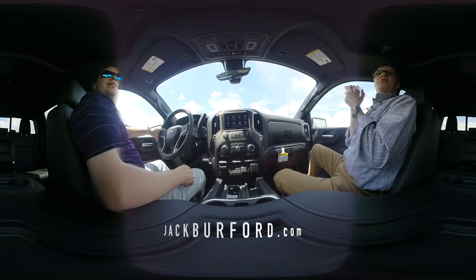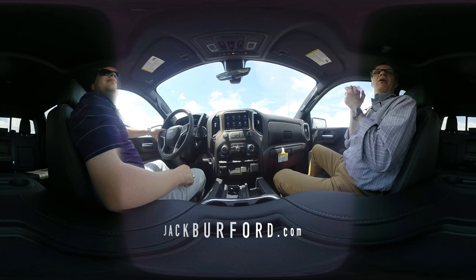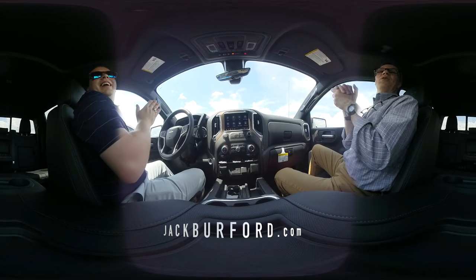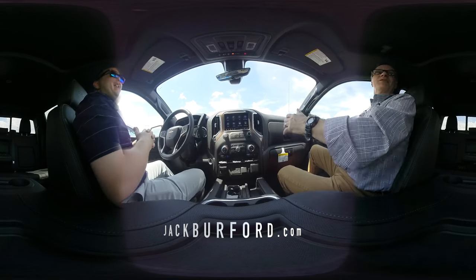So Josh, we're in the 2019 Chevy Silverado High Country. We're going to talk about something special today — and what is that? That is a sunroof, Randy. Oh, I love sunroofs. I'm fascinated with sunroofs.